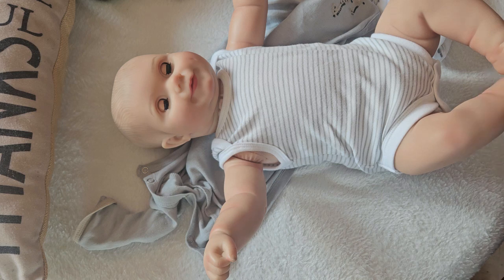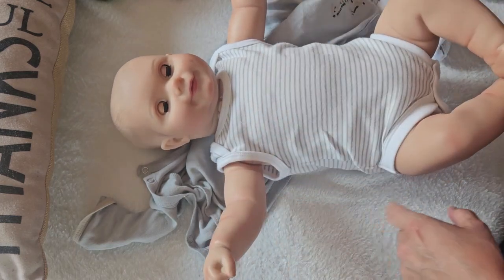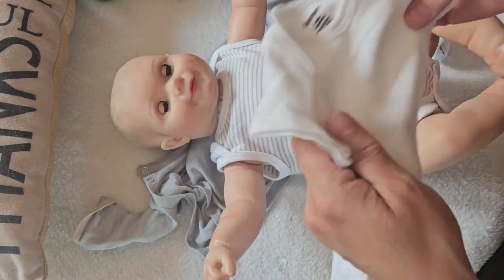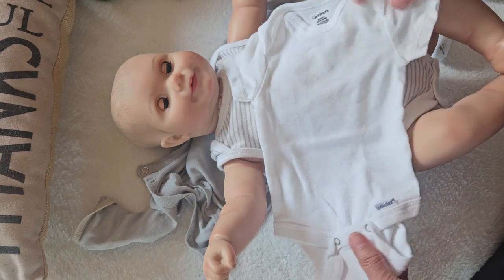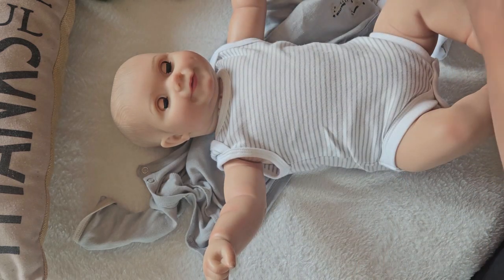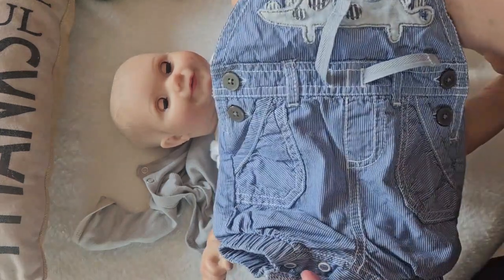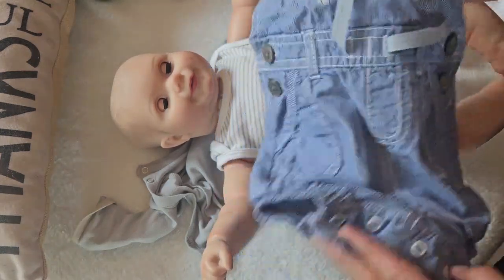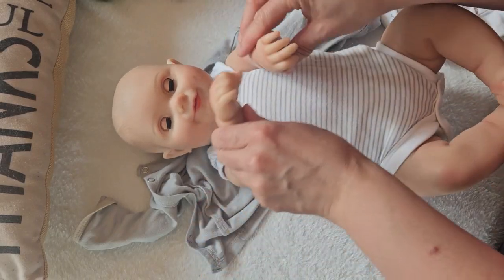I'll take off his jammies — I didn't realize he was wearing a onesie underneath. I was going to put him into a t-shirt type onesie and I have this really cute outfit — it might be a little big on him but that's okay, he won't complain; he's too busy smiling.